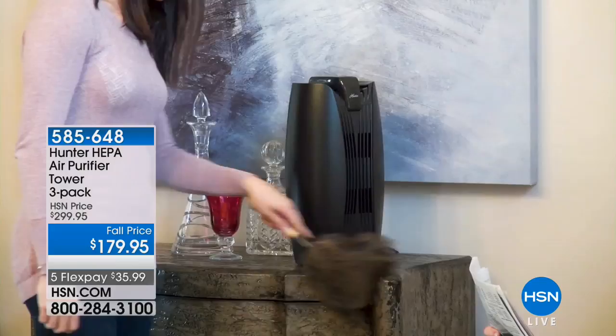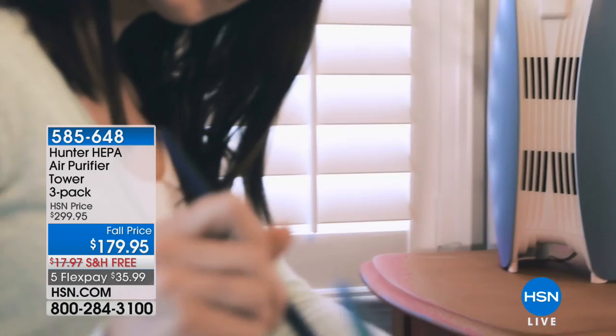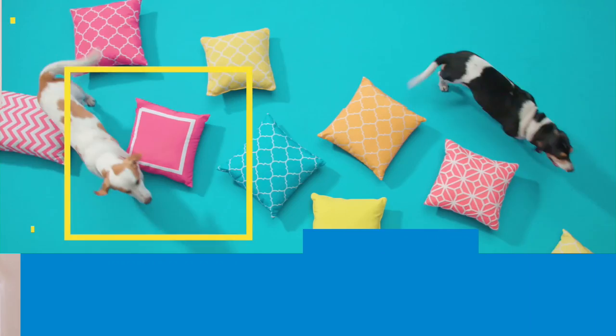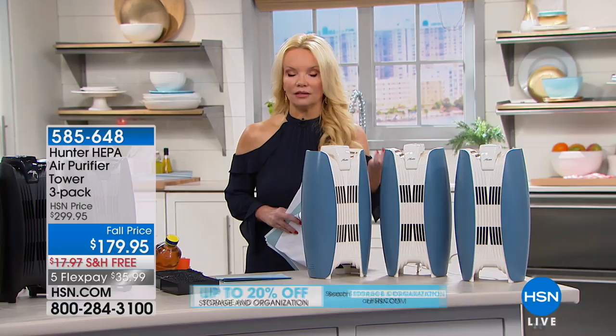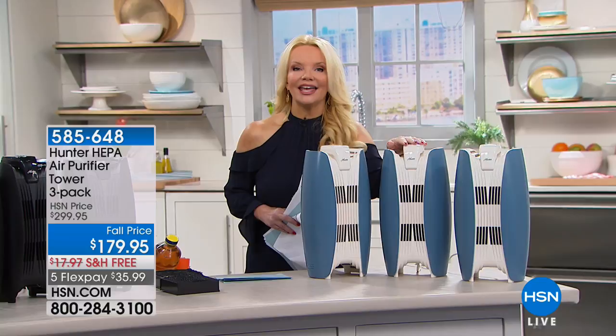We are actually going to give you three air purifiers — originally $299, now $179.95. For three, that's $179.95 down from $299. At $299 for three, that's about $100 a piece — a good deal. Today at $179, it's even better — that's like $60 a piece. I'm going to introduce you to Tracy Rosen, who's going to take us through what this will do for us.